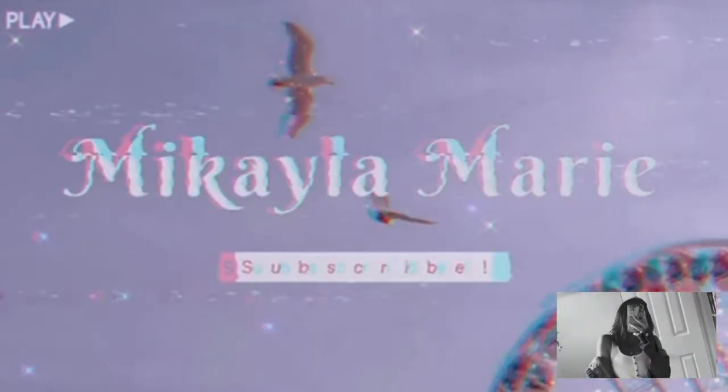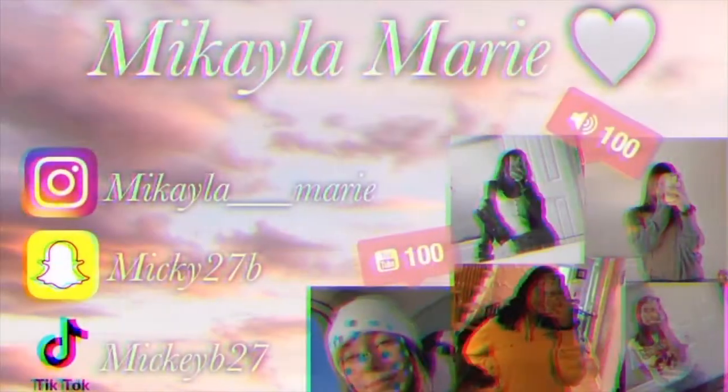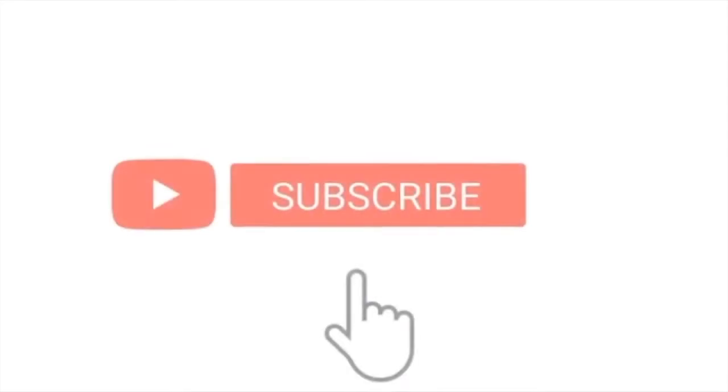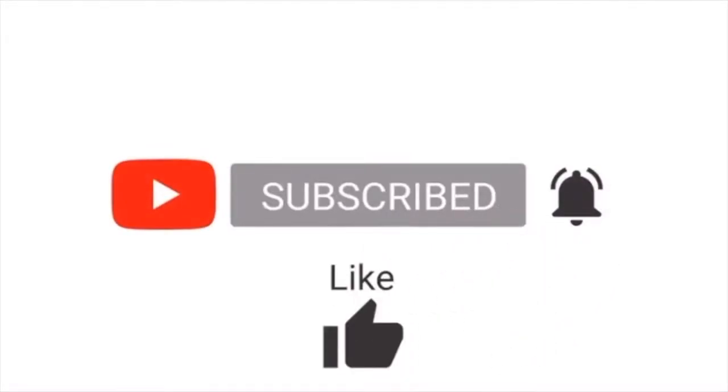Hey guys, welcome back to my channel. I hope you guys have had a wonderful week, wonderful day, wonderful night — whatever time you are watching this video. As you can tell by the title, your girl is about to be going on vacation! Go ahead and hit that subscribe button and notifications bell, like, comment, and share.